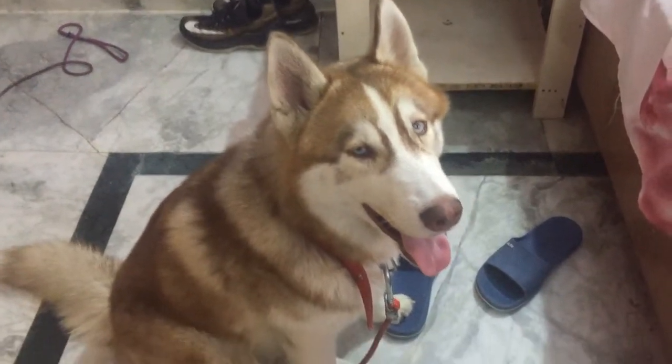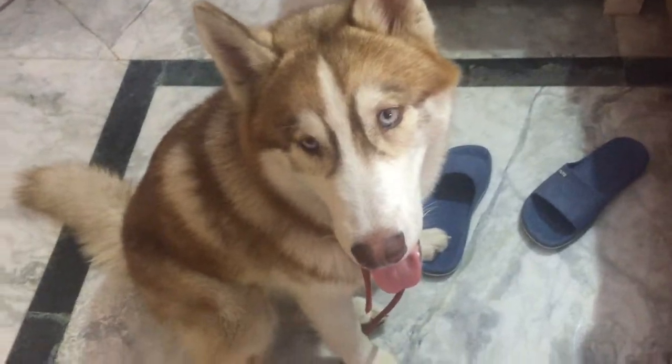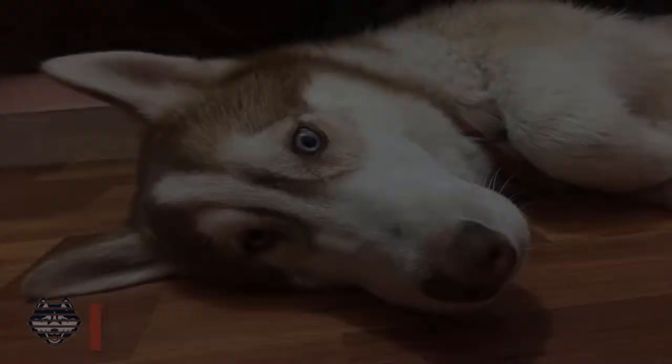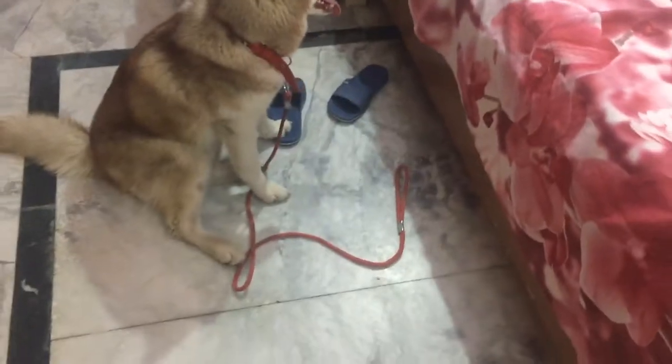Hello guys, welcome to the channel. Today we're gonna take him to bath. The reason we are taking him to bath today is we went to the vet, and the reason behind this is he is infected with ticks.